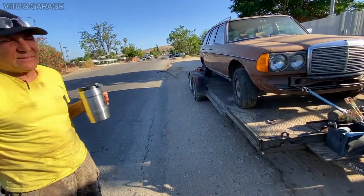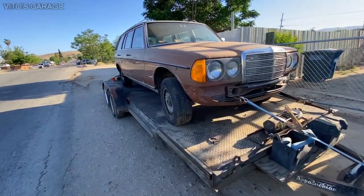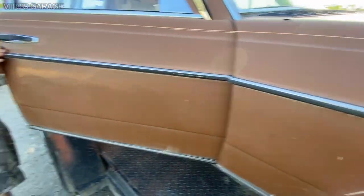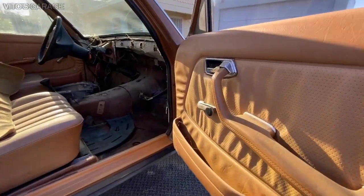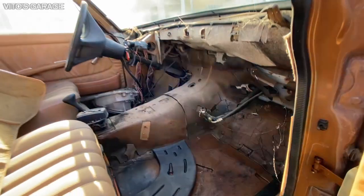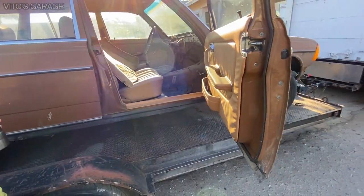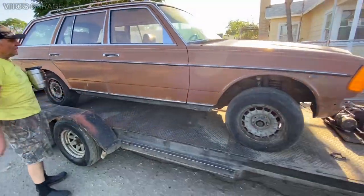That's awesome — so you said he rescued this thing, right? The brown color is so rare. And this is a Euro wagon with manual doors. He wants to make a 240D out of it — he wants to put a 240D engine in this thing. There are a lot of those in Europe, the 240D wagons. That is super cool.